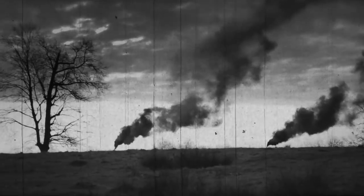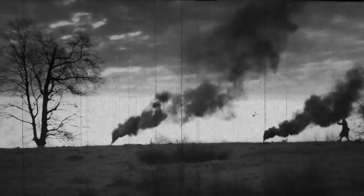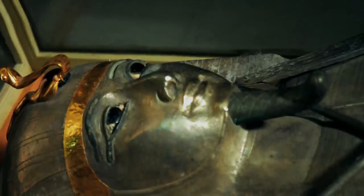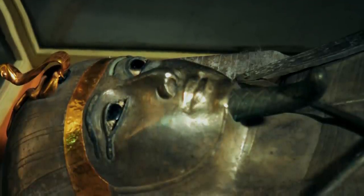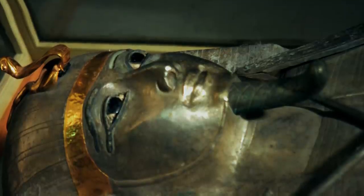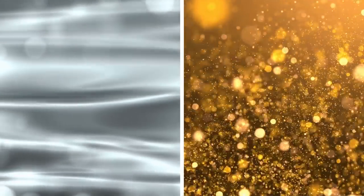Sadly, as war broke out, Montet retreated to Europe, leaving the tomb unopened where he found it. When the tomb was finally opened decades later, researchers were in for a shock when they realized the pharaoh was found within a solid silver container embellished with gold. In ancient Egypt, silver was rarer than gold and had to be imported from abroad. While gold symbolized the flesh of the gods, silver was thought to be their bones.